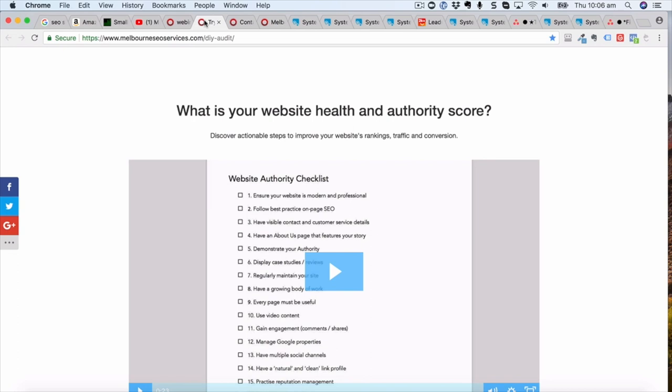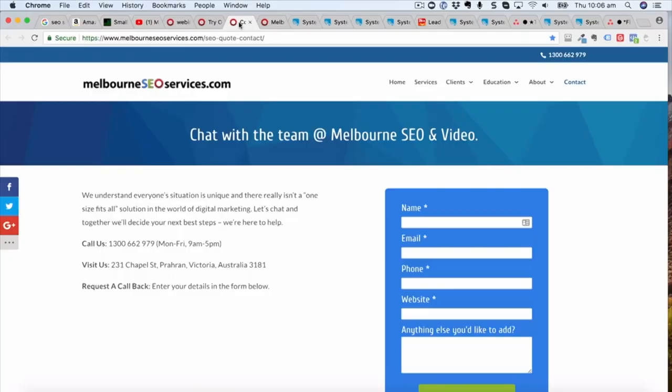The webinar is one engagement piece, but we also have a quiz. We use Leads Hook — Nick's software — to calculate an authority score for someone's website. They measure themselves on a few things, and at the end they enter their name and details and we send them a customised report. There are a whole bunch of different customised engagement pieces that you'll build over time, but you have to start somewhere — just pick one to start.